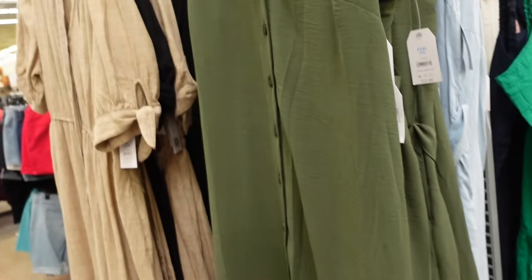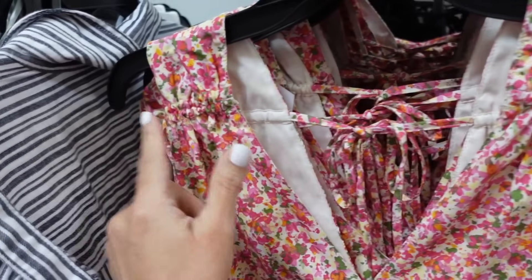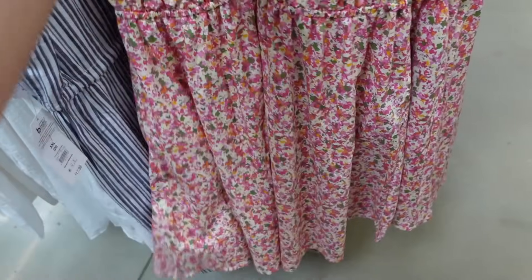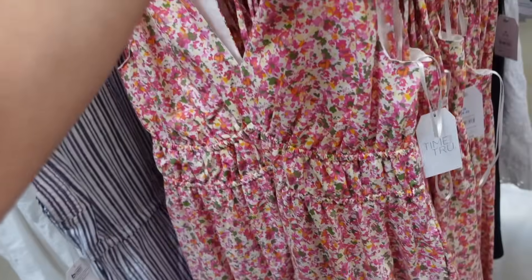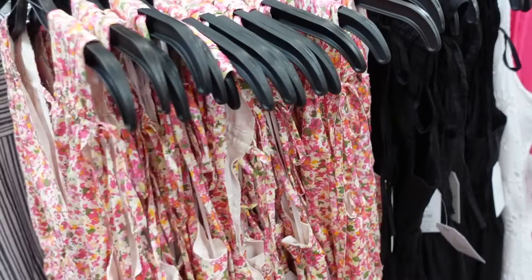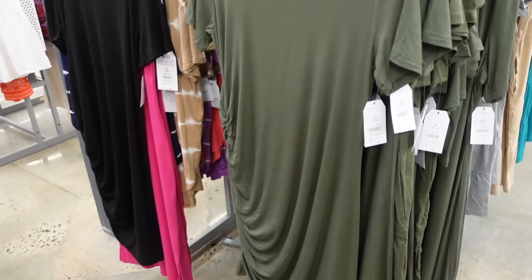They are $22.98. New from Time and True are these V-neck dresses. This one has the drawstring through the top, plunging V-neckline, elastic under the bust, flowy lightweight material with pockets, and it ties in the back. Comes in this pink floral, they also have it in solid black, and they're $16.98.